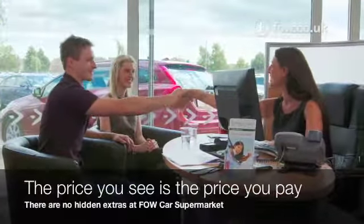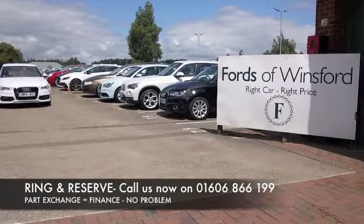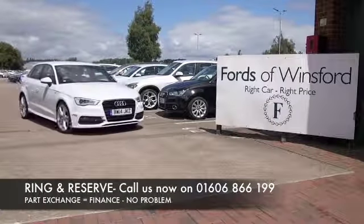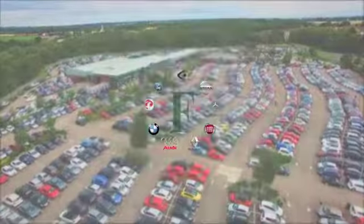Don't forget, at FOW the price you see is the price you pay — there's no hidden charges or extras. You can ring in to reserve with no deposit and no obligation. Bring your licence with you, have a test drive, and discover this great car for yourself at Fords of Winsford.